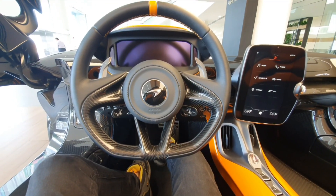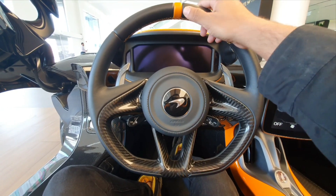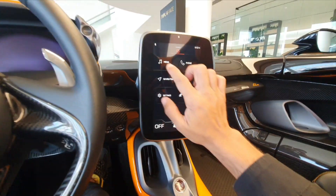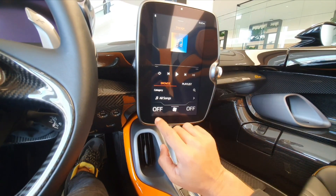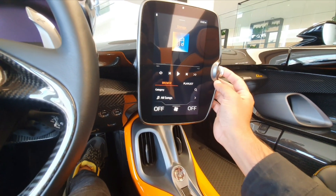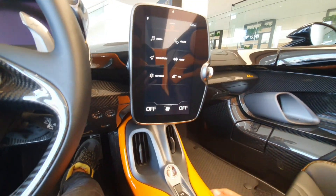I am inside a McLaren Elva. As you can see from the steering wheel, there's a lot of leather and a lot of carbon fiber. This is the onboard computer system — it has a music player, controls for climate control at the bottom, phone, navigation, and pretty much all the standard items.